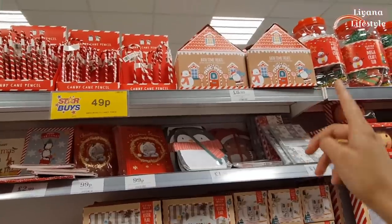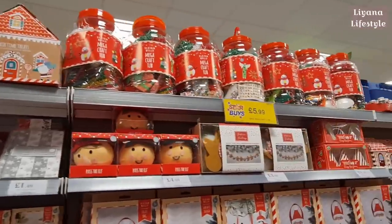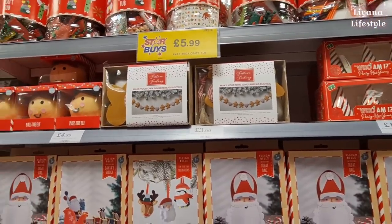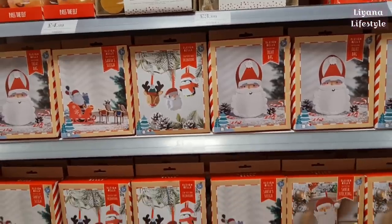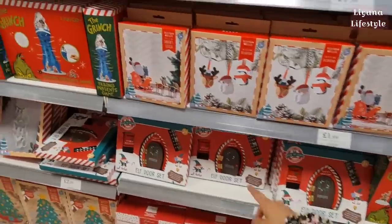This is new - a Grinch game. These are nice for children - they can colour their own mugs and plates. A gingerbread fizz box - that's a nice gift. Candy cane pencil craft set for £5.99, make your own gingerbread bunting - that's so cute, I want to buy that - and some more activities to do with the kids.